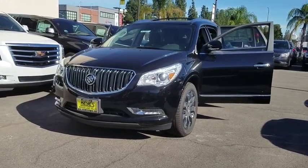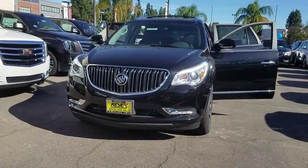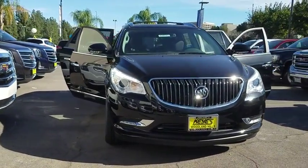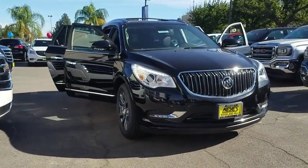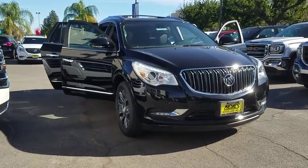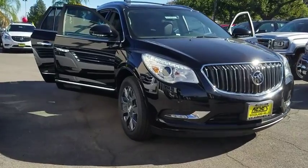The 2017 Buick Enclave. The Enclave offers three rows of seats standard, with seating for up to eight passengers. Not only is it roomy and stylish, but Buick really did its homework on this vehicle — they did not cut any corners. Here are some of this vehicle's great options.